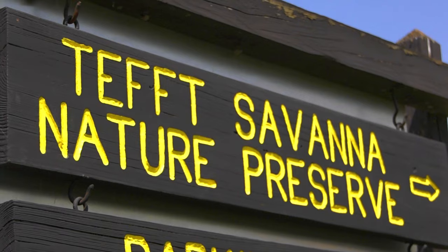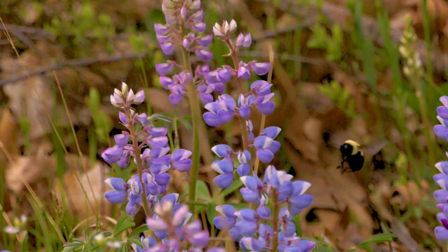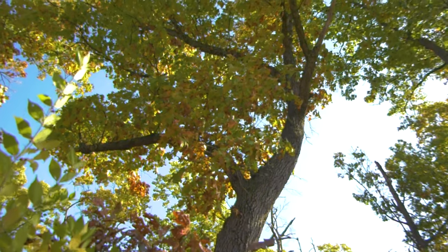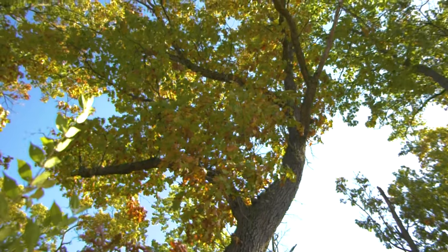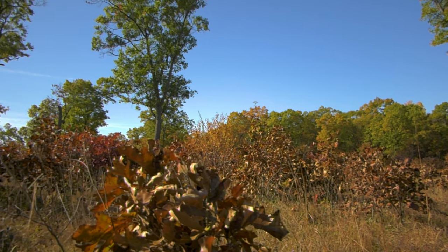While visiting JP, stop into its two nature preserves: Teff Savanna and Coastal Plain Ponds Nature Preserve. These preserves make up 1,100 acres of oak savanna and wetland habitat. Teff Savanna contains some of the highest quality black oak savanna habitat remaining in the state, while Coastal Plain Ponds provides habitat for over 30 endangered or threatened plant species.